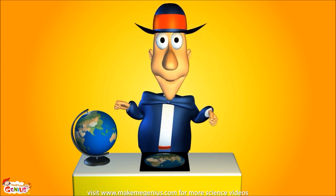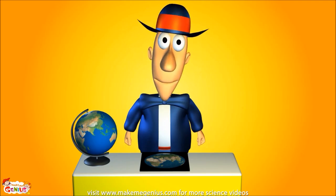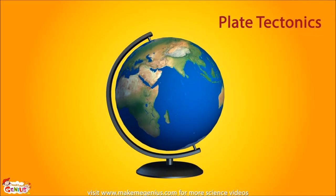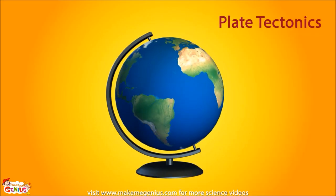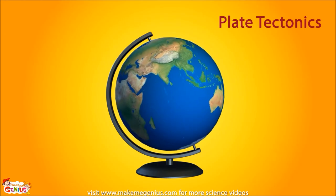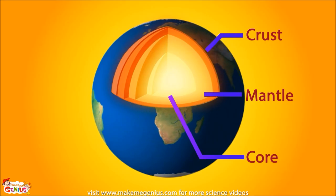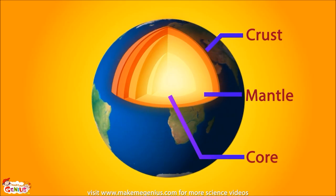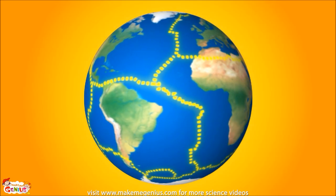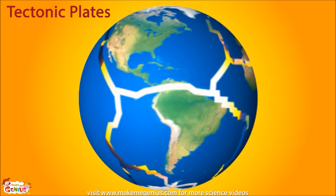Do you know that our Earth is really like a jigsaw puzzle? The Earth we see is like this globe — round like a ball and full of land and water. But beneath all this land and ocean, there's a big hidden jigsaw puzzle. The inside of the Earth is made of hot molten rock called mantle. The crust we live on floats on top of this mantle. However, Earth's crust is not a single continuous solid land. In fact, it is broken in many pieces, like a jigsaw puzzle.